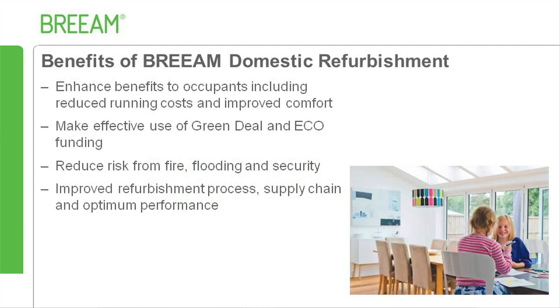There are many benefits of using the BREAM Domestic Refurbishment scheme. The scheme can help to reduce running costs and increase occupant comfort. With the Green Deal and ECO funding launched in 2013, the scheme can help better facilitate the use of this funding to ensure the refurbishment is delivered in a rigorous and environmentally conscious manner, providing a robust sustainability framework and full third-party certification process. It can help reduce risk for occupants relating to issues such as flooding, fire, security, overheating and air quality, and can benefit the supply chain by improving the sourcing of sustainable products.